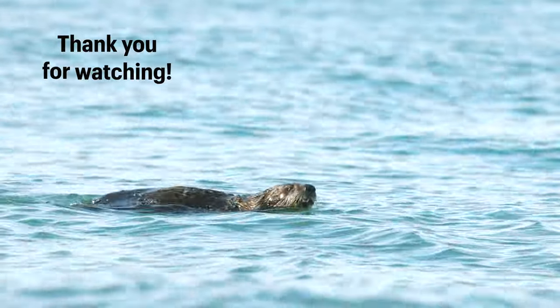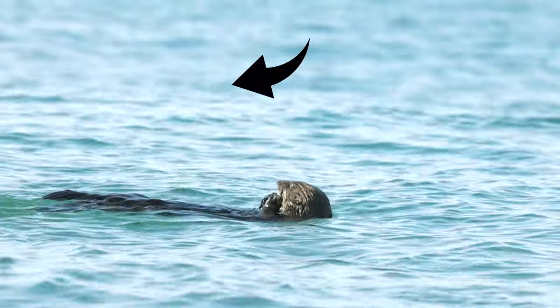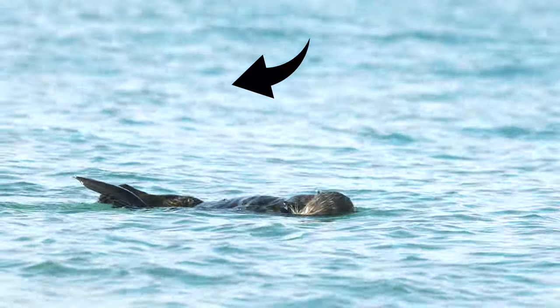Thank you for watching! If you want to see more, check out this next video to see a young sea otter pup sharing a crab with its mom, and listen closely to hear the pup's cute squeals.